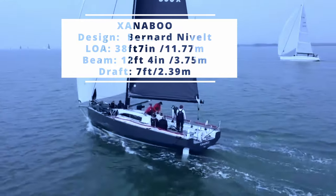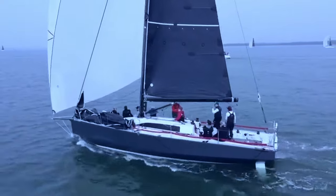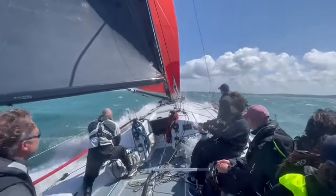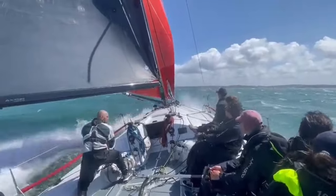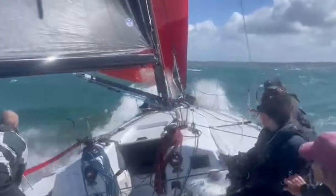If it was easy to buy a Fastnet Race winner, everyone would be doing it. But occasionally there are designs that arrive on the scene that are simply destined to do well. The JND 39 Zanabu is one of those.